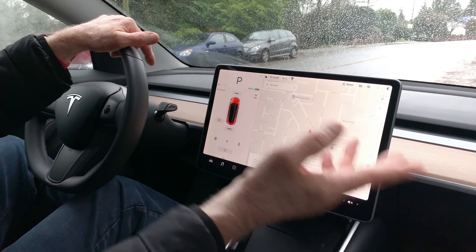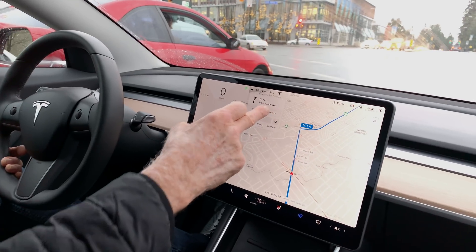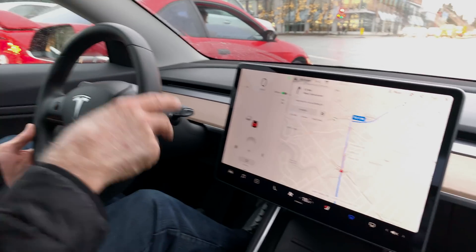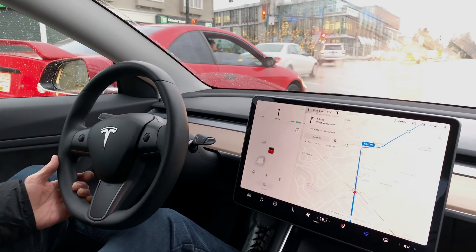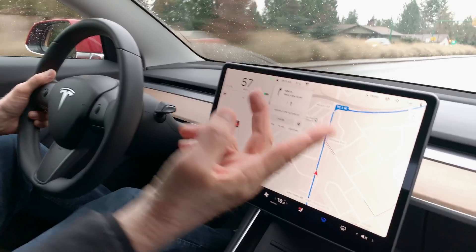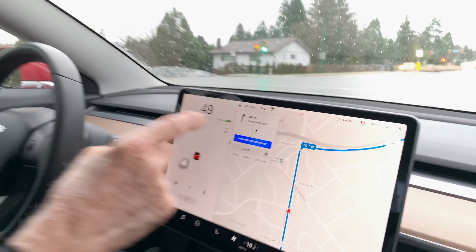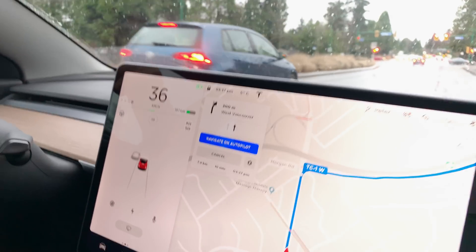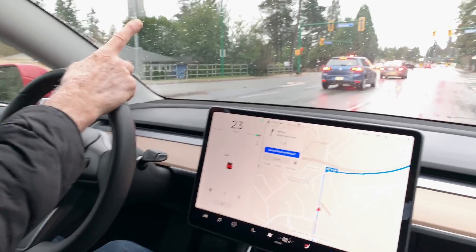Alright, enough talking. Let's get on the road and test Navigate on Autopilot. I'm going to turn on auto Navigate on Autopilot while still on this dual-lane local road and see if it actually turns onto the freeway. I'm not sure if it will but we'll give that a try. That would be a freeway entrance, but the road I'm coming off is a local road, so we'll see how that works. I'm going to enable Navigate on Autopilot now.